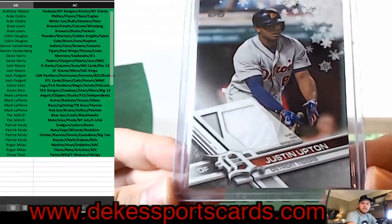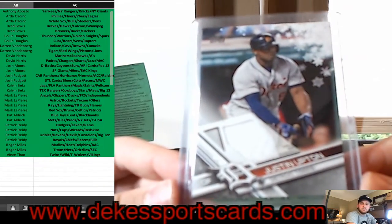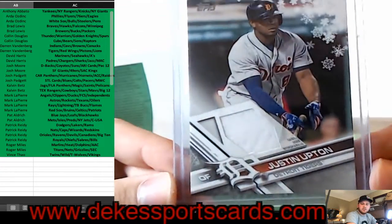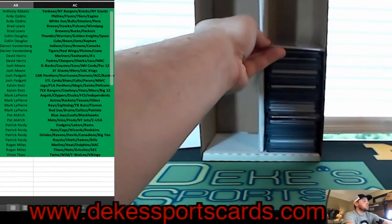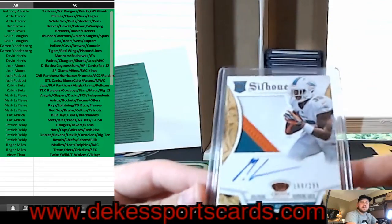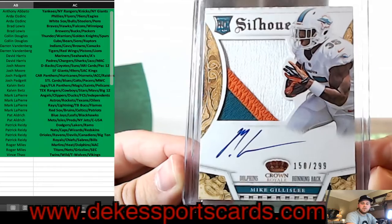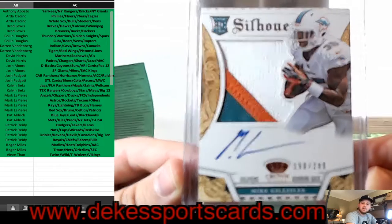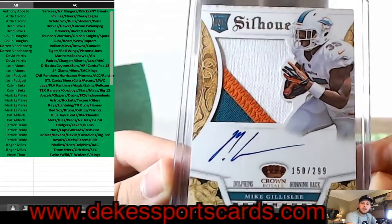For the Tigers, a Justin Upton from Holiday Topps — jersey. From the Dolphins, a Mike Gillislee Rookie Patch Auto out of 299 — pretty sweet patch there, really tried harder than that sig, but a great patch.